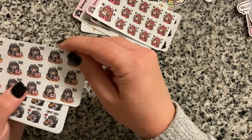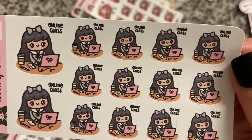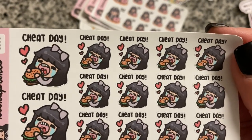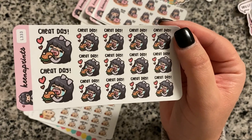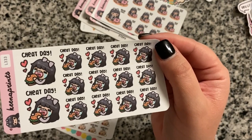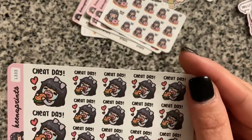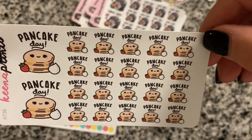I also got an 'online class' sticker sheet since I'm still doing some virtual lessons with kids. There's also a 'cheat day' one — my husband and I gave up sugar years ago; we don't allow it Monday through Friday but we let ourselves have a cheat on weekends, or if we've had a crazy bad day or something really stressful is going on.